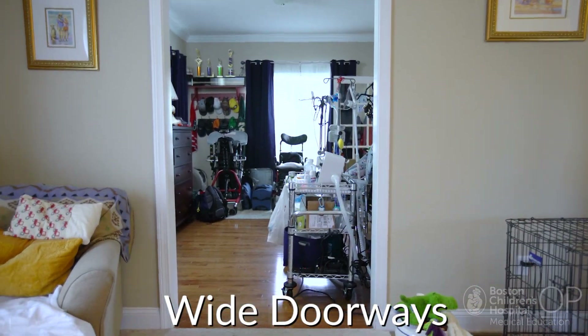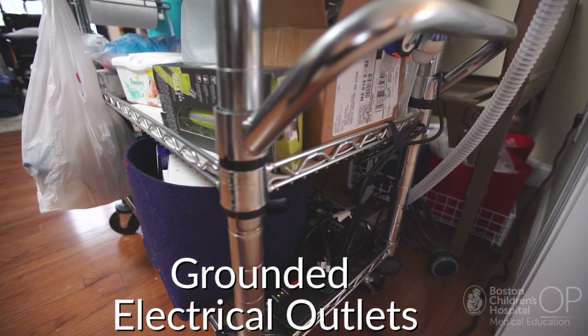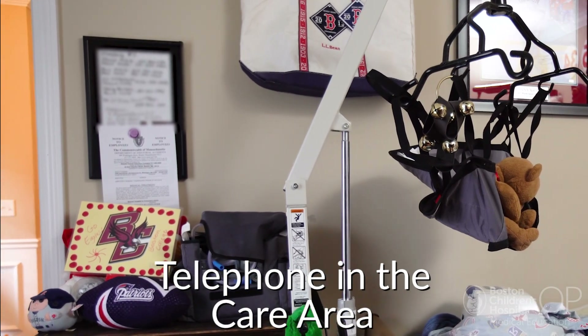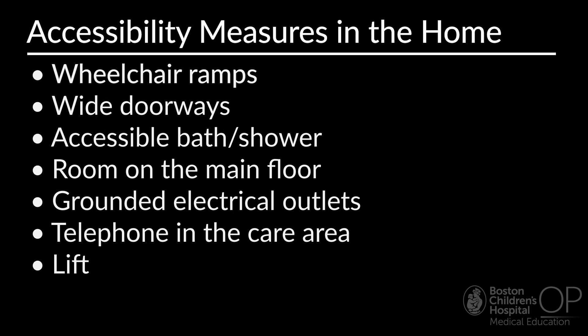For many families, this accommodation may not be possible depending on their living situation. Jack has an accessible shower area with a chair. His bedroom is on the main floor for easy access. There are electrical outlets with appropriate extension cords near the care area. There is also a landline telephone easily accessible at the bedside with important contact numbers. Jack has a lift by the bedside to assist with safe transfers. Many of these accessibility measures may not be available to some children with complex medical needs in the home. It is important to consider these accommodations when assessing the home environment, when addressing any challenges with activities of daily living, and when ordering new equipment. An interprofessional team, which may include case management support, can be a helpful resource.